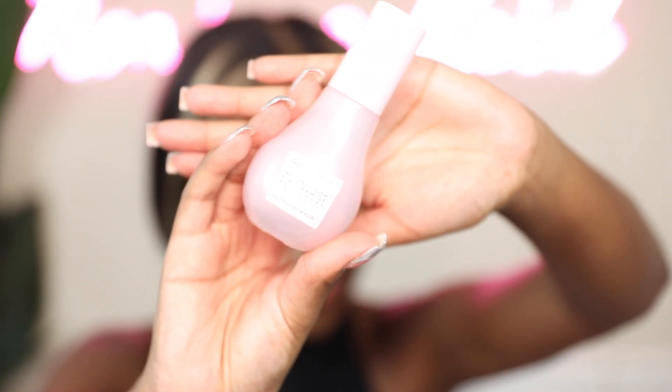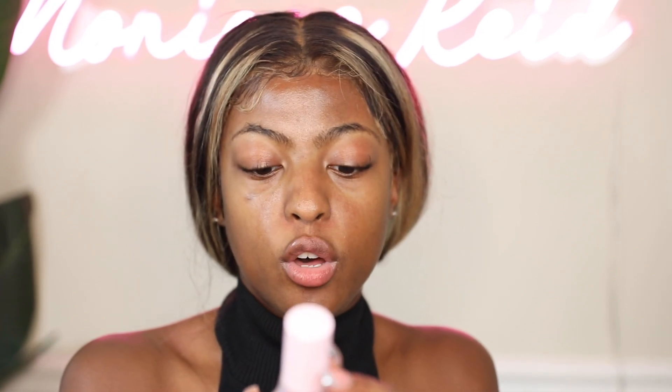Next I'm using the Glow Recipe Watermelon Glow Niacinamide Dew Drops. I didn't mean to get this big one — it's the jumbo size, the only kind they had left at Sephora, so I got it. I really like this a lot. If y'all know me and my makeup looks, I like the glowy, dewy look. I'm not really a matte person — I like the shiny skin look.